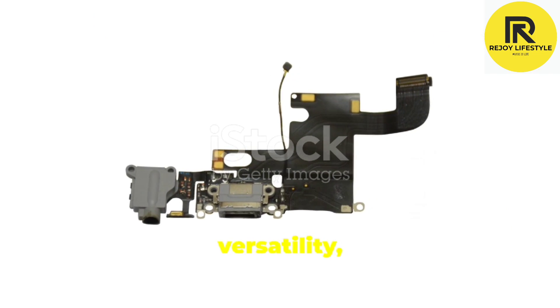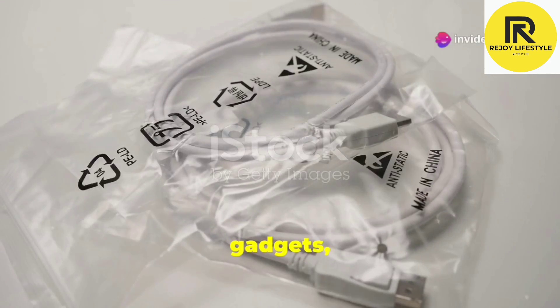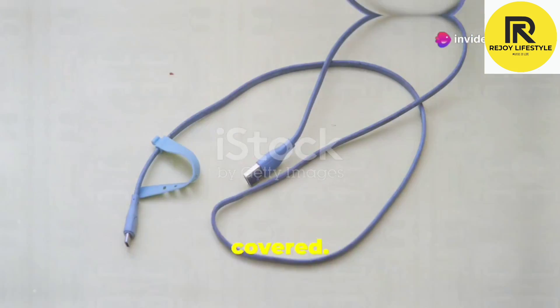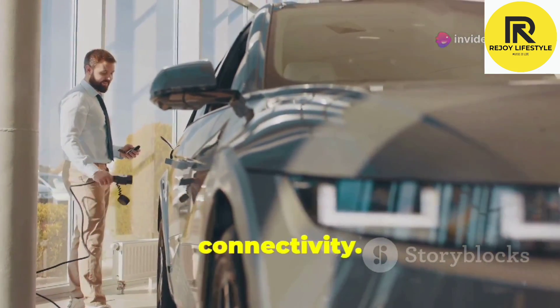And for those who need versatility, our micro data cable is a game-changer. Whether you need to connect to older devices or sync data across different gadgets, this cable has got you covered. It's perfect for those who are always on the go and need reliable connectivity.